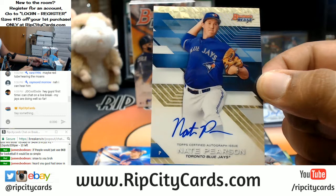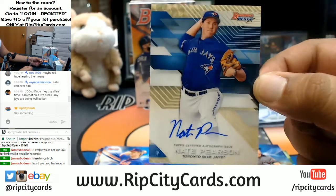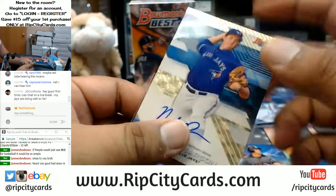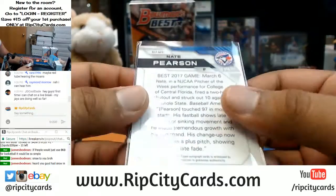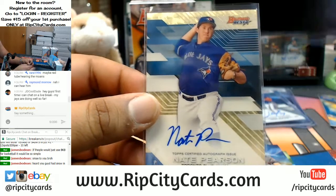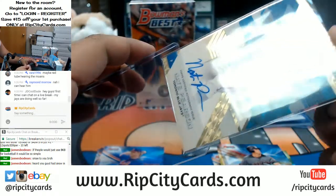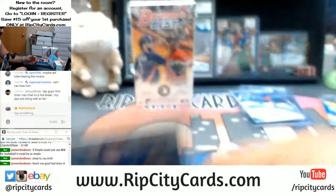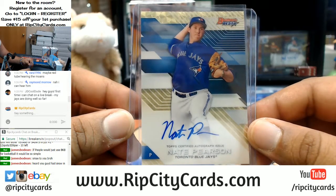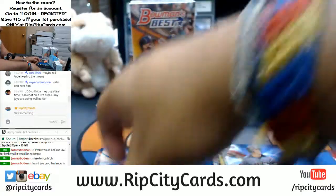Yo, this is your first time you can chat on a live break - tell me how you feel about that one on one! It's sick as f*** - a one on one Nate Pearson for the Blue Jays. That is awesome. First time I pull a super fractor or gold vinyl auto out of Bowman's Best. There you go JD Cool Dude - that's pretty cool, Nate Pearson one of one gold vinyl right there.